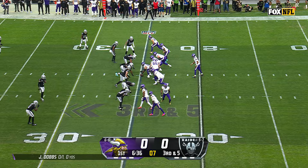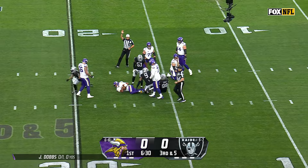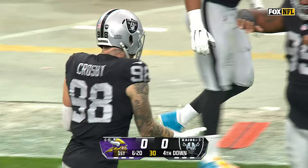Third and five. Dobbs — protection breaking down. Dobbs is in trouble, and down he goes. Robert Spillane got there, Max Crosby was in there, a whole host of Raiders to close out Joshua Dobbs. And the Vikings go three and out.